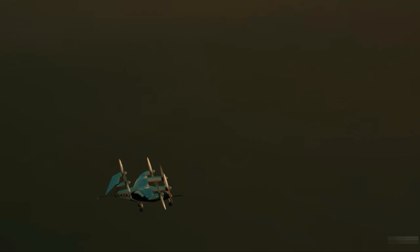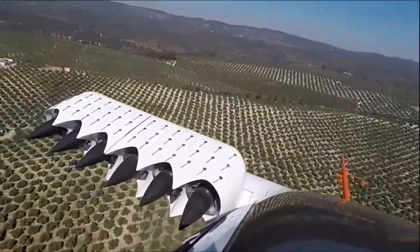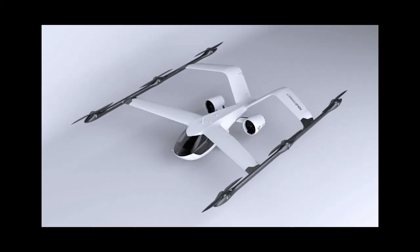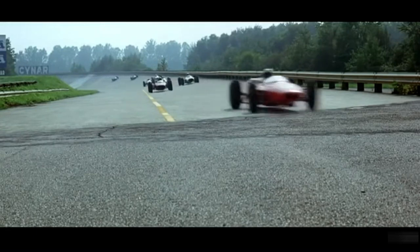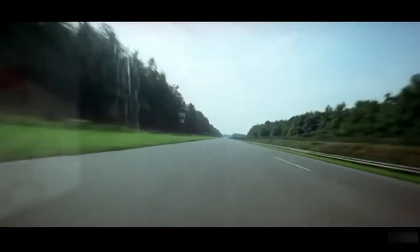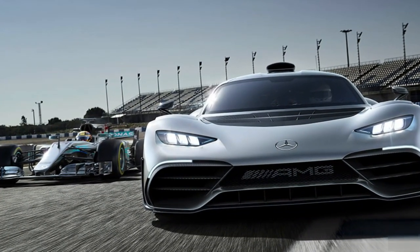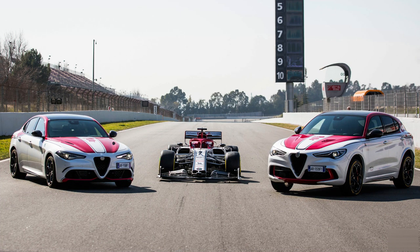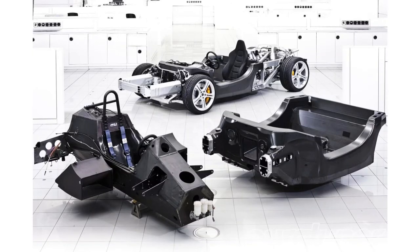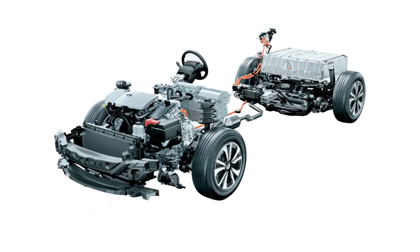In the ever-progressing world of technology, pushing the envelope is a necessity, and for that, competition is required. A look at motor racing tells us that it's not just a platform for entertainment — it has been a hotbed of innovation that gave birth to many technologies which eventually found their way into road cars, such as active suspension, carbon fiber body, ceramic brakes, advanced engine technology, and hybrid powertrains.